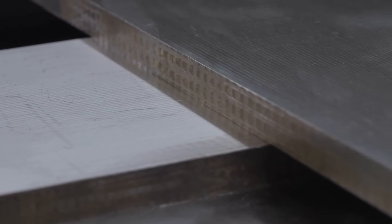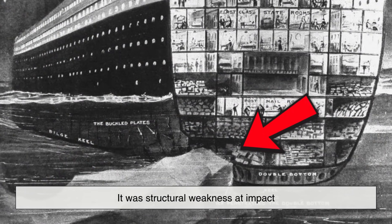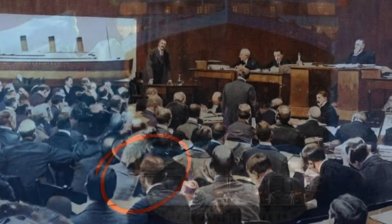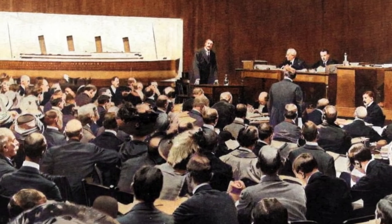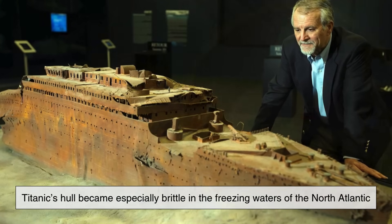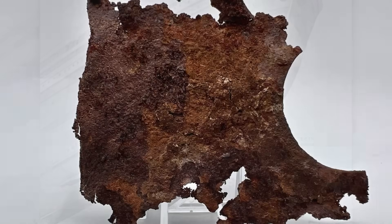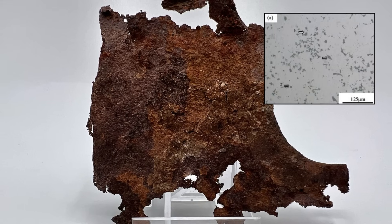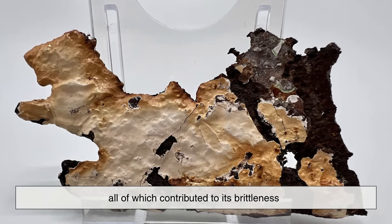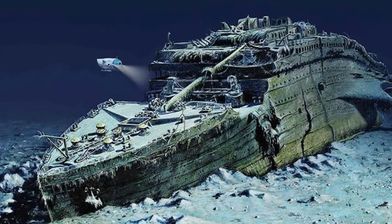While stainless steel would have certainly helped resist rust over time, the real issue in Titanic's demise wasn't corrosion — it was structural weakness at impact. The Titanic struck an iceberg and the steel plates and rivets failed catastrophically. Post-disaster investigations and modern research show that the steel used in Titanic's hull became especially brittle in the freezing waters of the North Atlantic. When the iceberg tore along the ship's starboard side, the steel didn't bend — it fractured. Microscopic analysis of recovered steel from the wreck shows a high sulfur content, low manganese levels, and a coarse grain structure, all of which contributed to its brittleness. In cold temperatures, good steel should absorb energy by deforming slightly. Titanic steel, however, shattered like glass in places.